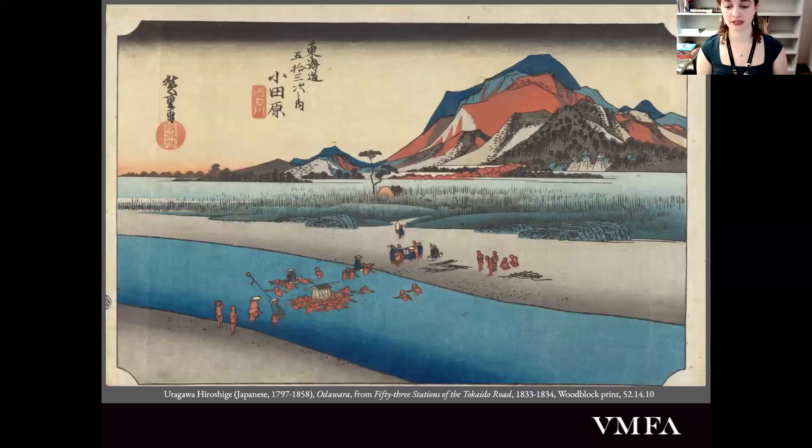Woodblock prints have been used in Japan since the 8th century, though their popularity really soared during the Edo period, which dates from about 1615 to 1868. This was a period of peace and prosperity for Japan. The leading Tokugawa shogunate moved the center of Japan from Kyoto to the city of Edo, now known as Tokyo, which gave the Edo period its name. This prosperous time led to rapid urbanization, the emergence of a middle class, and the flourishing of the visual, literary, and performing arts.